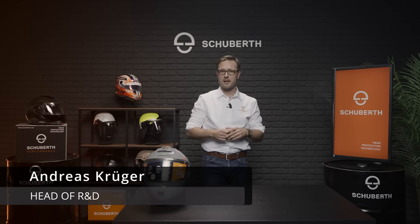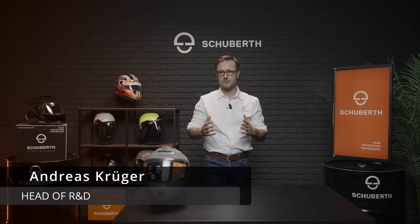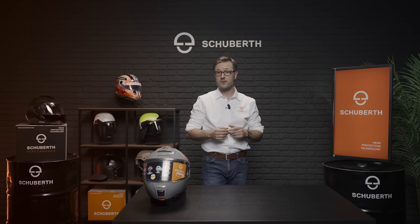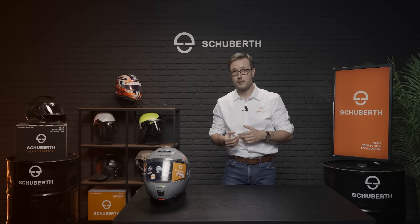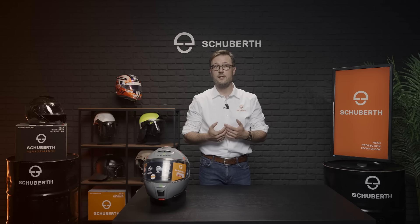Hi, my name is Andreas. I'm part of the R&D team at Schubert, and today I would like to give you some insights into the new European motorcycle helmet regulation, the ECE 2206, and also insights into the development of our latest helmet family to meet the new requirements.